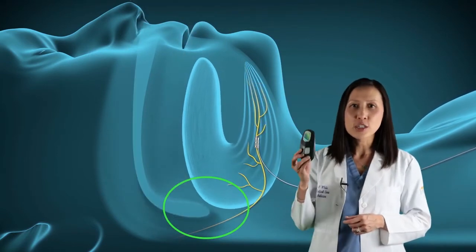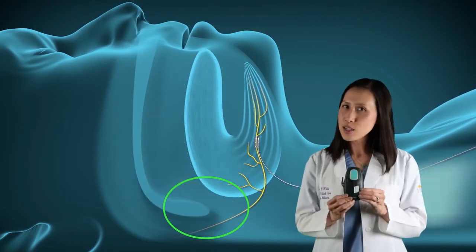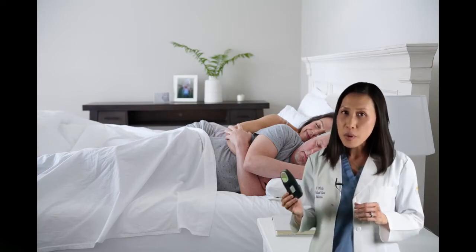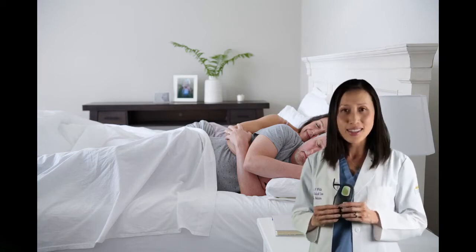Inspire is controlled by the patient using the small handheld Inspire sleep remote. The Inspire sleep remote is used to turn therapy on before bed and off in the morning. Additionally, the patient can pause therapy during the night if needed and increase or decrease therapy settings.